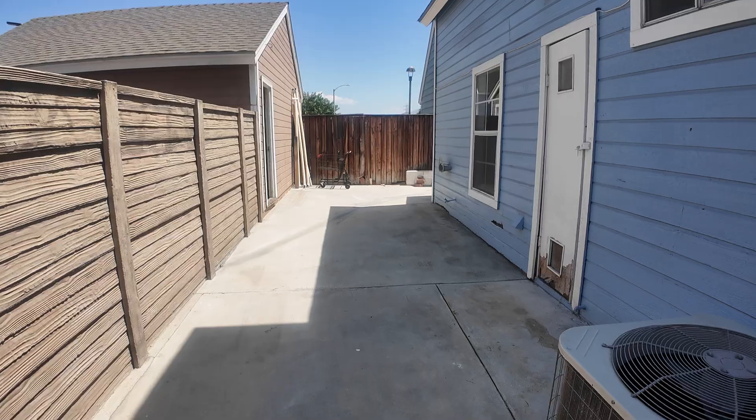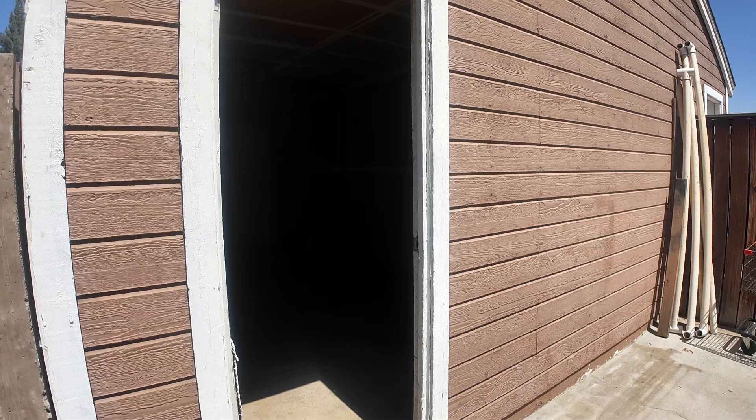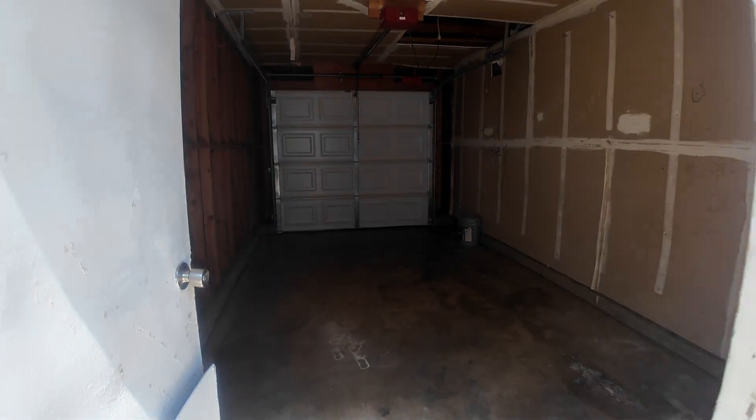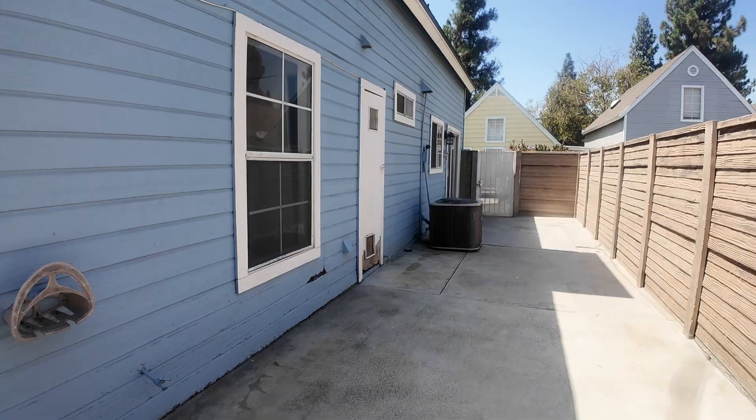From this side here's the garage — you can go directly to your house from the garage. It's a one-car garage, and here we got the side yard.